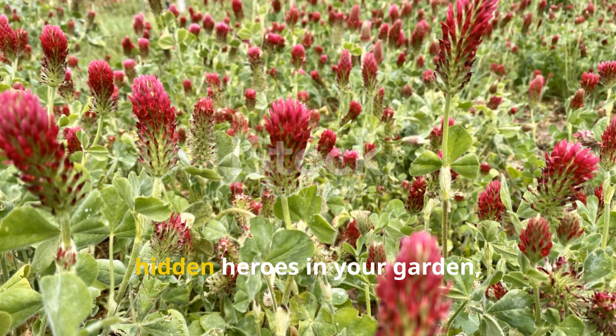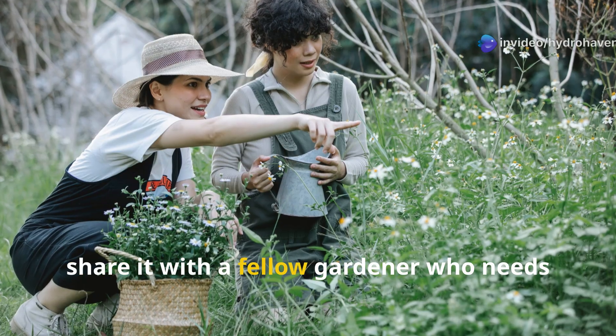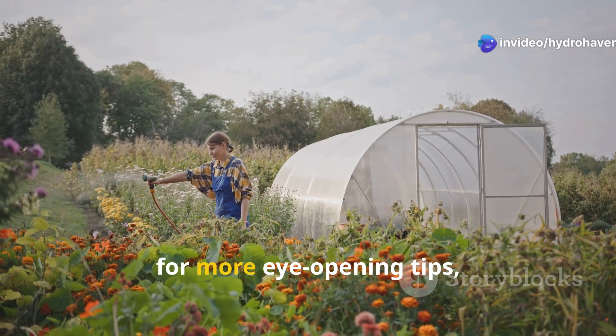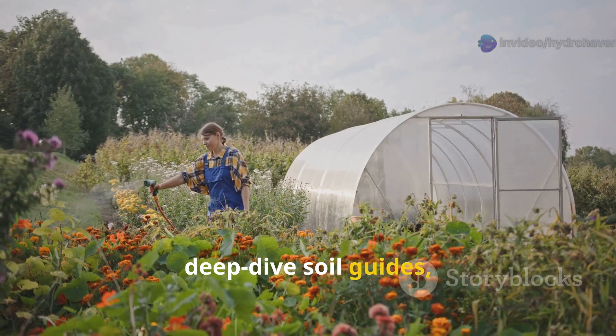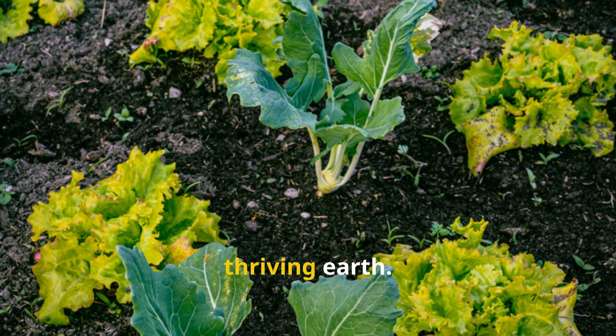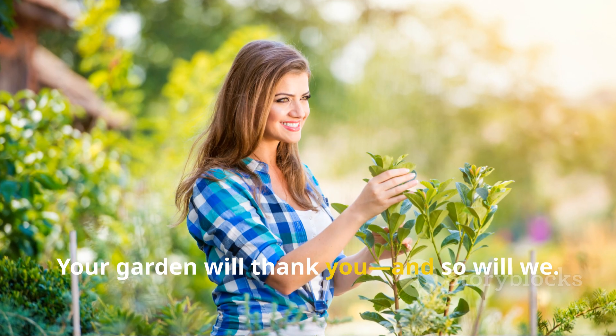If this guide opened your eyes to the hidden heroes in your garden, share it with a fellow gardener who needs to know. Don't forget to subscribe to Hydrohaven for more eye-opening tips, deep-dive soil guides, and practical solutions for turning any patch of dirt into living, thriving earth. Your garden will thank you, and so will we.